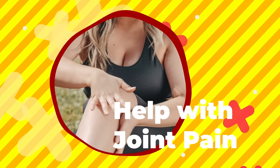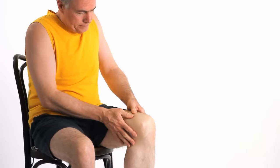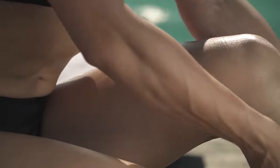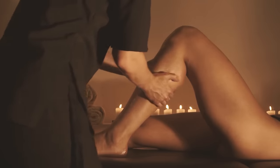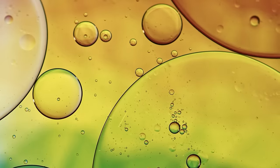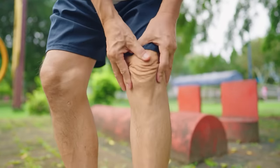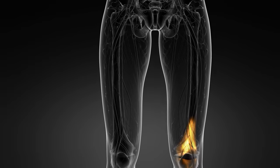3. Help with Joint Pain. Arthritis and joint pain can be incredibly debilitating, causing stiffness, pain, and limited range of motion. Castor oil has been used for centuries as a natural remedy for reducing inflammation and relieving joint pain. When applied topically, castor oil penetrates deeply into the skin and tissues, helping to soothe and relax the joints. Moreover, castor oil is rich in omega-3 fatty acids, which have been shown to have anti-inflammatory properties. These fatty acids work by reducing the production of inflammatory cytokines, molecules that contribute to joint pain and inflammation. By reducing the levels of these cytokines in the body, castor oil helps to alleviate joint pain and improve mobility.